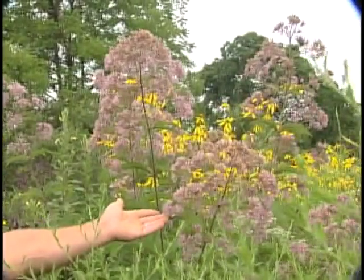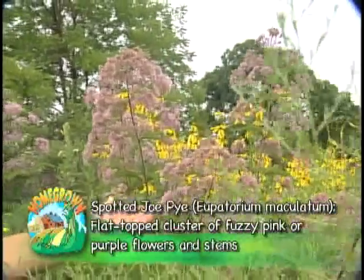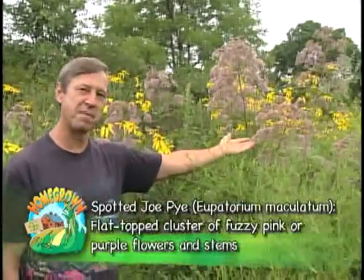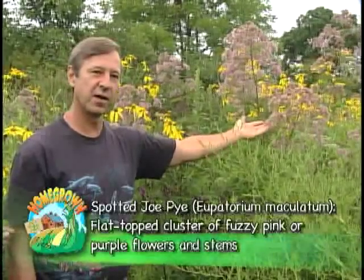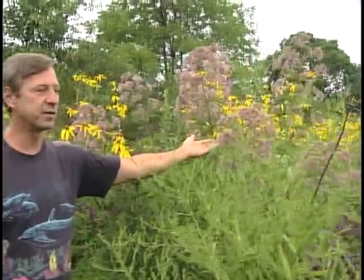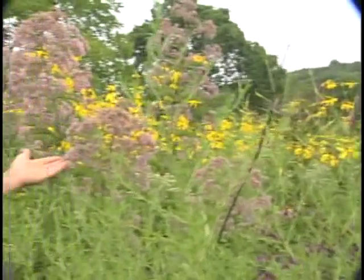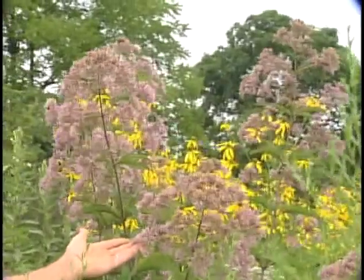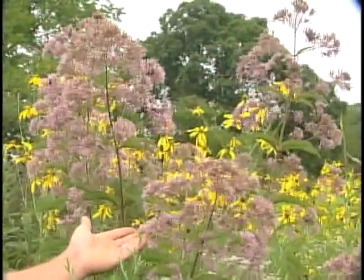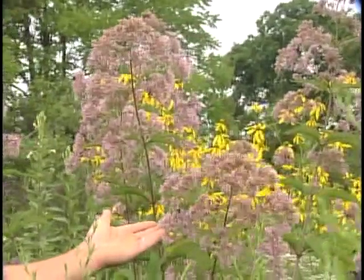This is another tremendous species that we have quite a bit of here along both of the creeks. This is spotted joe pieweed. It can grow to nine or ten feet tall in some cases. It's a tremendous magnet for pollinators, particularly butterflies. Tiger swallowtails are particularly fond of it, as are black swallowtails. It grows by rhizomes, so you'll see it tends to grow in bunches. It also grows by seed. It's a very popular plant with native gardeners as well.